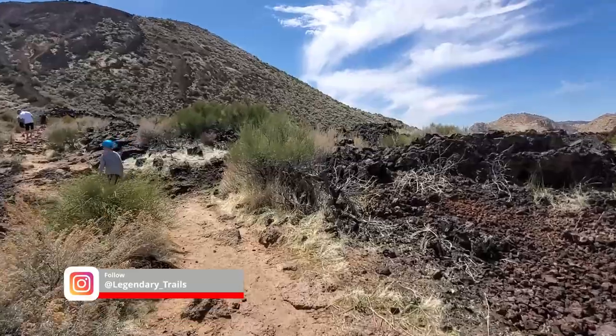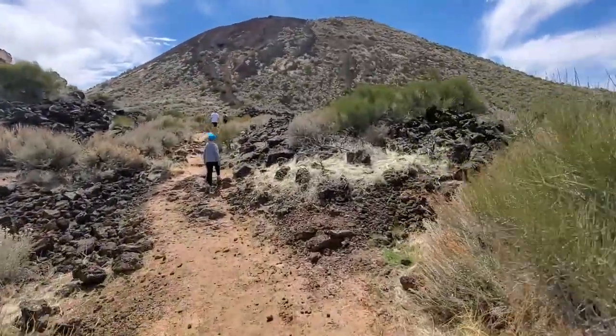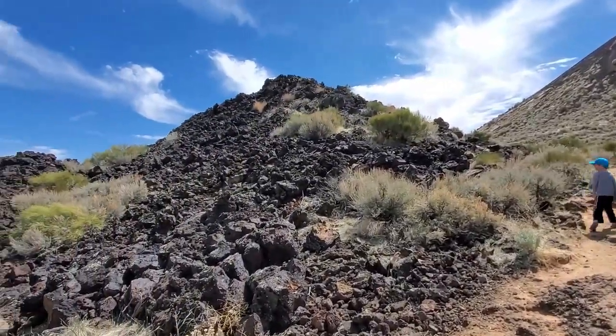So this is the Cinder Cone Trail. My legs are already tired and we just started. We'll see how far we get, but look at that lava field, Everett! Look at that!